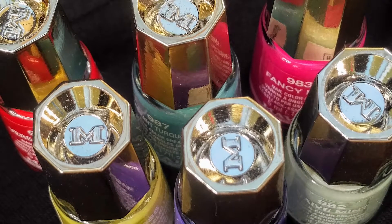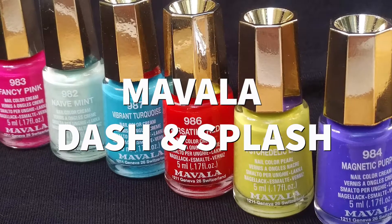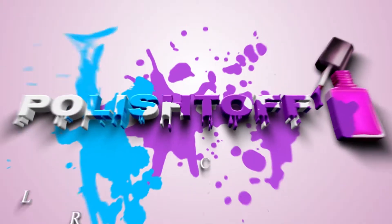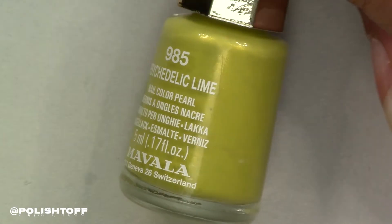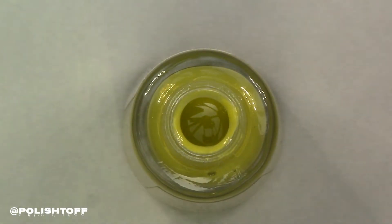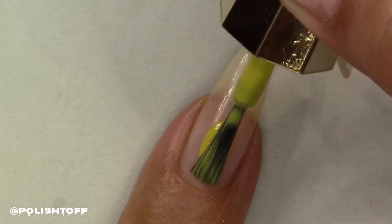I have six polishes from Swiss company Mavala from the Dash and Splash collection. Let's take a look. First up is Psychedelic Lime — it's more of a yellowy lime than a limey yellow, if that makes any sense.